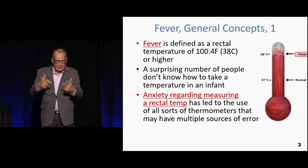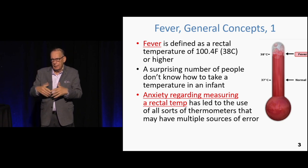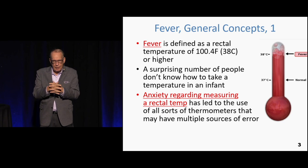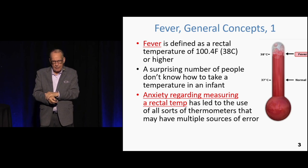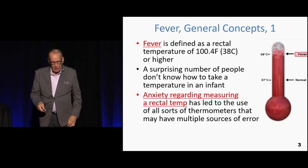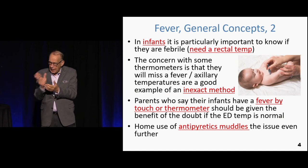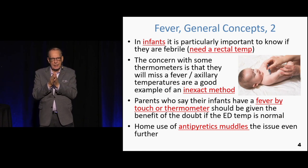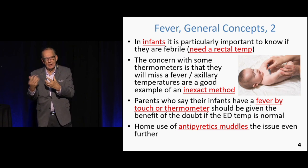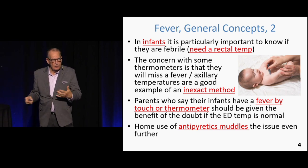Nobody's sticking anything up anybody's butt anymore because they have all kinds of electronic devices, and over the pandemic season, electronic devices for measuring temperature have probably become state-of-the-art. What we're really looking for is to determine whether the temperature is elevated or not, because it determines the pathway we go down. As soon as the temperature is elevated, we're going down the infection pathway. If it's not elevated, there still may be an infection, but it's certainly less apparent and less concerning.